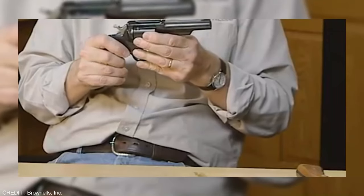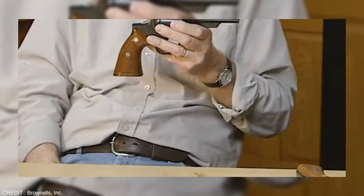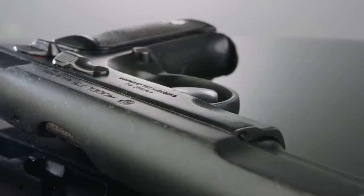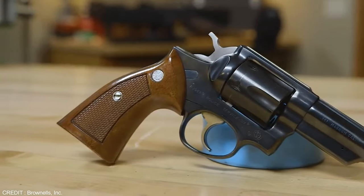The Security 6 has a very impressive muzzle velocity, appreciated by all alike. If you're looking for a powerful middleweight sidearm for self-defense, law enforcement, and even military purposes, the Ruger Security 6 is a perfect choice.